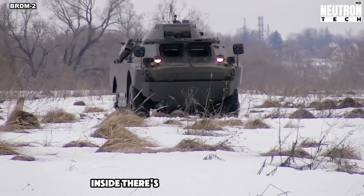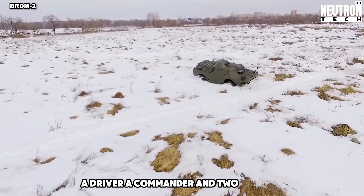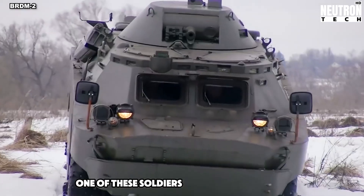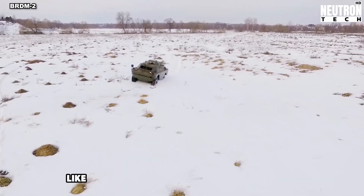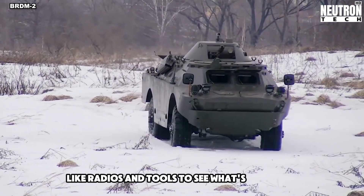Inside, there's room for four people – a driver, a commander, and two soldiers. One of these soldiers uses the machine gun. The car has lots of useful stuff inside, like radios and tools to see what's going on outside.